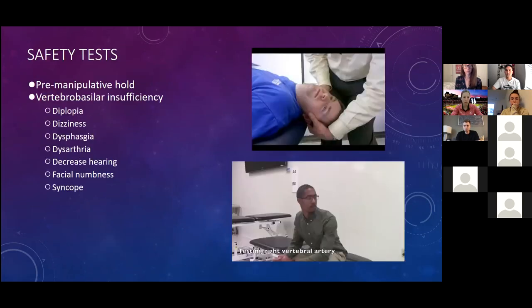The vertebral basilar insufficiency test must be done before any cervical spine manipulation. Perform ipsilateral rotation, side-bending, and extension, holding for 30 seconds. Look for diplopia, dizziness, dysphagia, dysarthria, decreased hearing, facial numbness, or syncope. Rule out baseline nystagmus first. If you suspect BPPV, use the modified position — have them lean forward to get extension-rotation — so you won't elicit the canals in the ear.